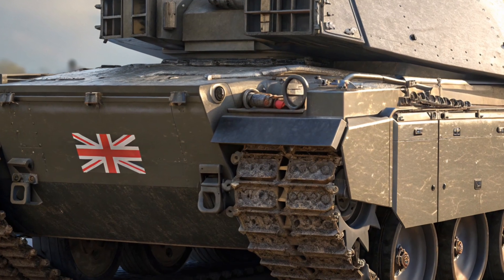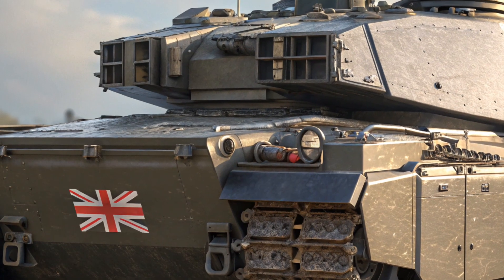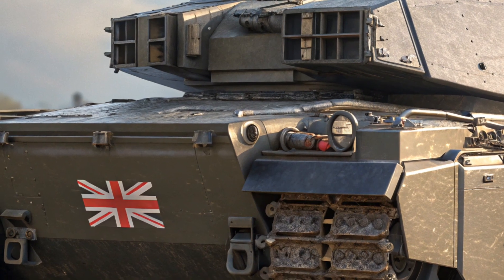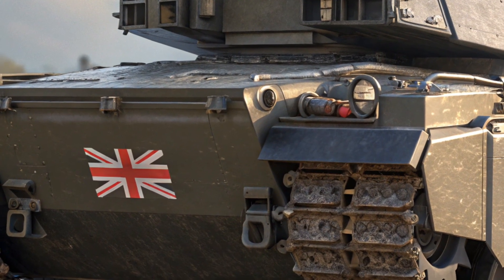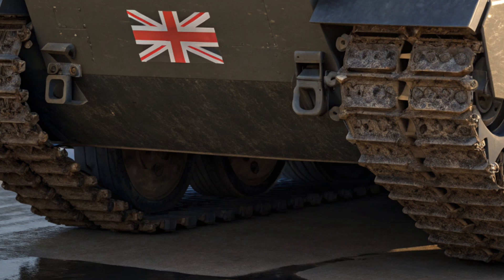When it comes to safety, the Challenger 3 doesn't cut any corners. It features a new active protection system that detects and intercepts incoming threats such as anti-tank-guided missiles and rocket-propelled grenades. This drastically increases survivability on the battlefield.